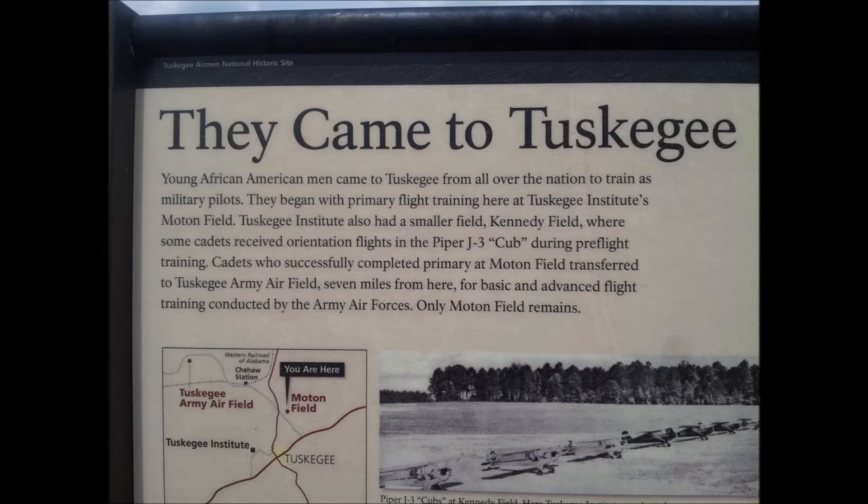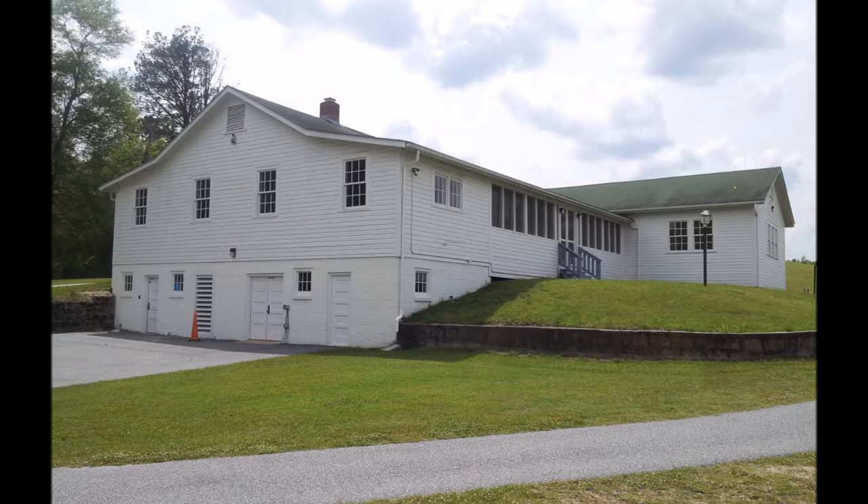Young African American men came to Tuskegee from all over the nation to train as military pilots. They began with primary flight training at Tuskegee Institute's Moton Field. Tuskegee Institute also had a smaller field, Kennedy Field, where some cadets received orientation flights in the Piper J-3 Cub during pre-flight training. Cadets who successfully completed primary at Moton Field transferred to Tuskegee Army Airfield, seven miles away, for basic and advanced flight training conducted by the Army Air Force.